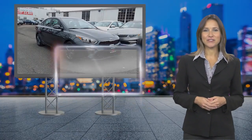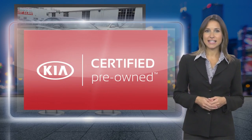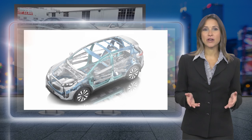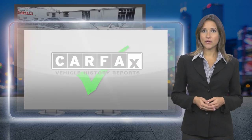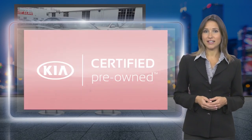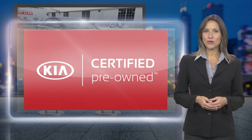Kia Certified Pre-Owned vehicles provide their owners with assurance that they have purchased a quality vehicle. Every Certified Pre-Owned Kia has undergone a rigorous quality assurance inspection, and the benefits don't stop when you drive off the lot. See your Kia dealer for program details.